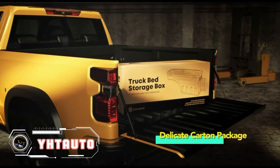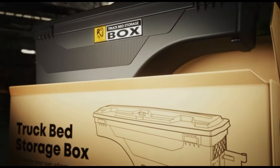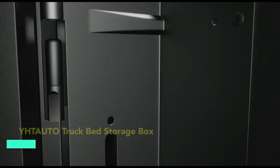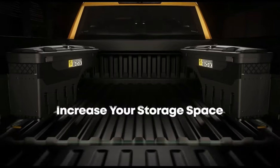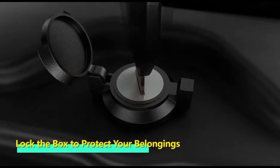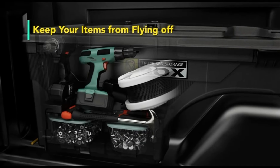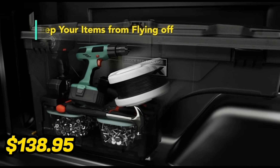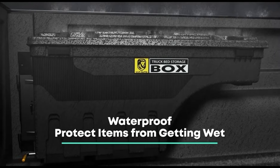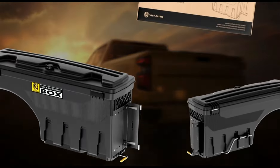Maximize your truck's storage space with the YHT Auto Truck Bed Storage Box. This versatile storage solution offers ample room for organizing tools, equipment, and other essentials, keeping your truck bed clutter-free and organized. Its durable construction ensures long-lasting durability, while the lockable design provides security for your belongings. With easy installation and a sleek design, it seamlessly integrates into your truck bed. Priced at $138.95, it offers exceptional value for its functionality and quality, a practical investment for any truck owner.